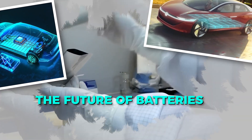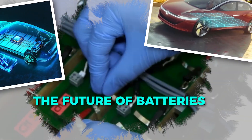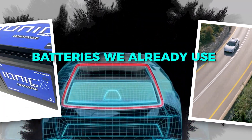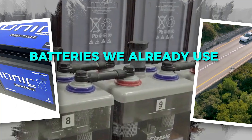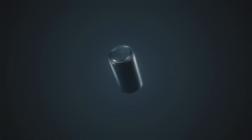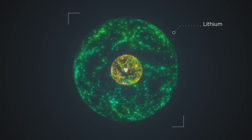Let's talk about the future of batteries and why everyone's so excited about something called solid state. To understand, we need to start with the batteries we already use, like the lithium-ion ones in your phone or electric car. These rely on a liquid electrolyte, a fluid that allows ions to travel between the anode and the cathode, which is how energy is stored and released.